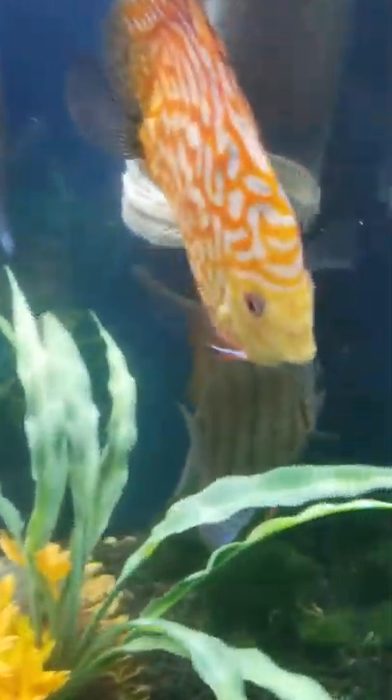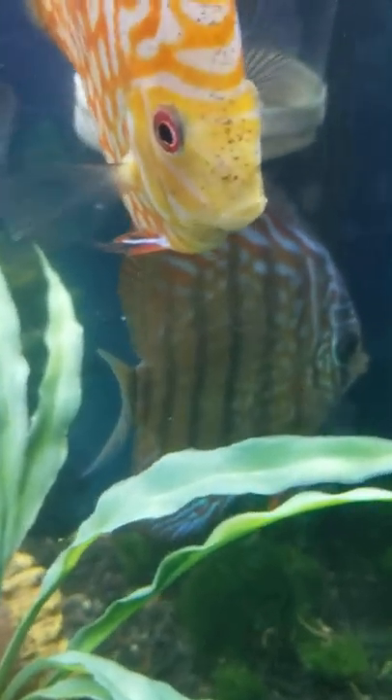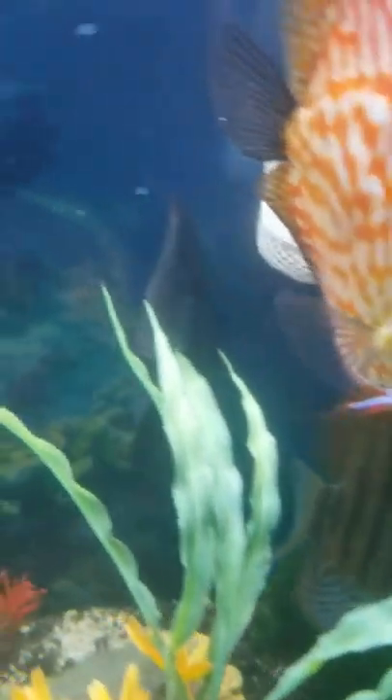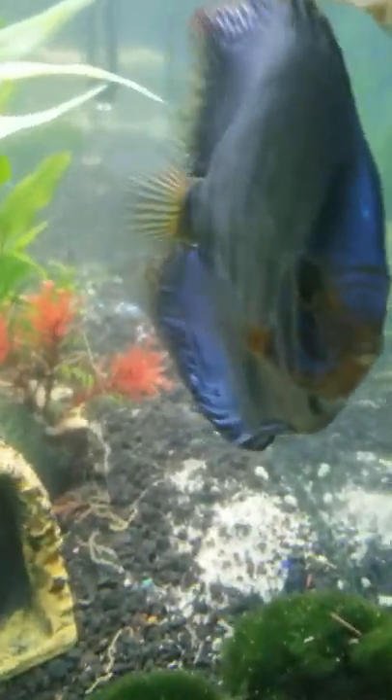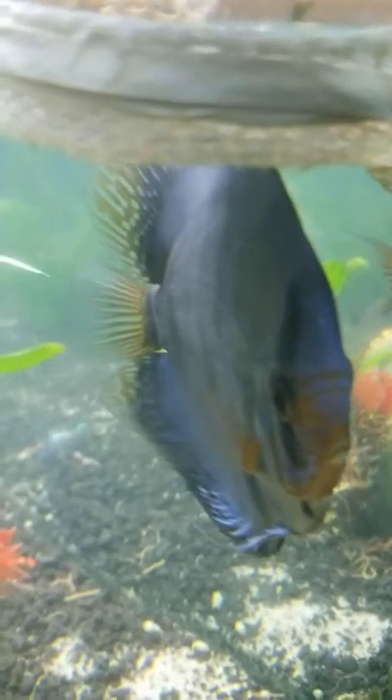My blue turquoise — he had really nice stripes in him like my wild heckle, but he just went blue, so I've always called him Blue. He's a cool fish too. He's got the nice line through his eye and the one on his tail, but throughout his body, he just likes to be blue, man. Mr. Blue.